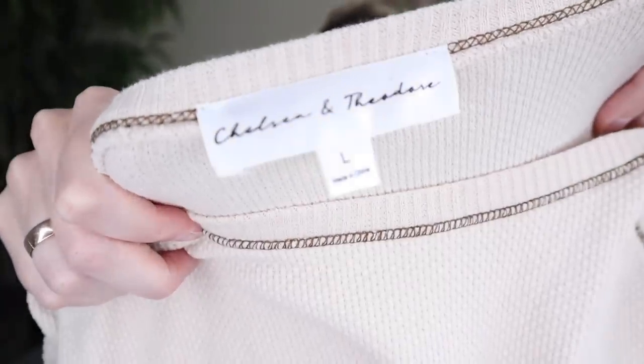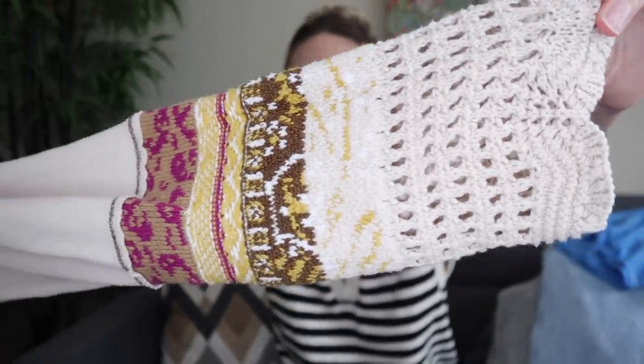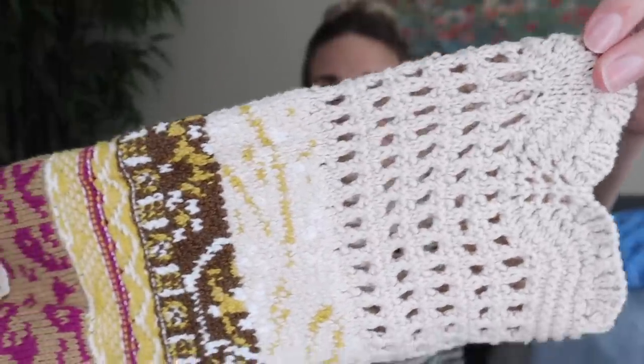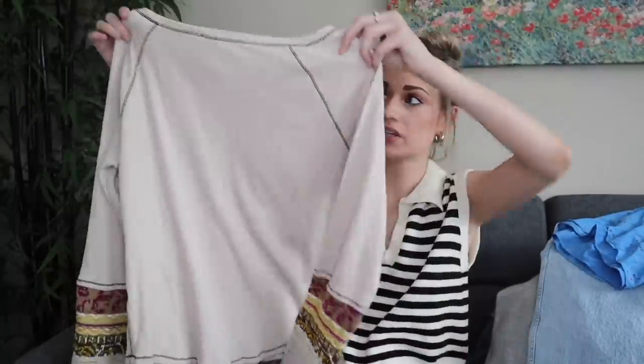Next we have Chelsea and Theodore, size large — just a bread and butter pickup. It's a cream waffle knit Henley top with wrist cuffs. The wrist cuffs are 100% why I got this — very Free People-esque with the contrasting knits and materials. This will probably go $28 to $30. With it being a size large in excellent condition, I think it should do well.